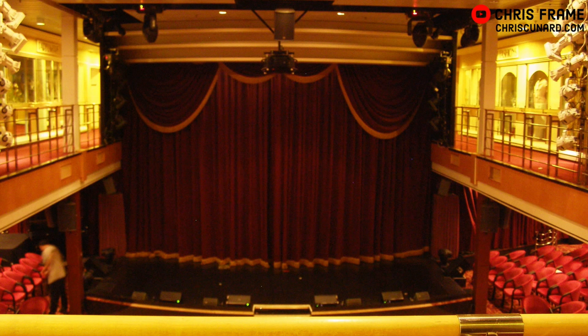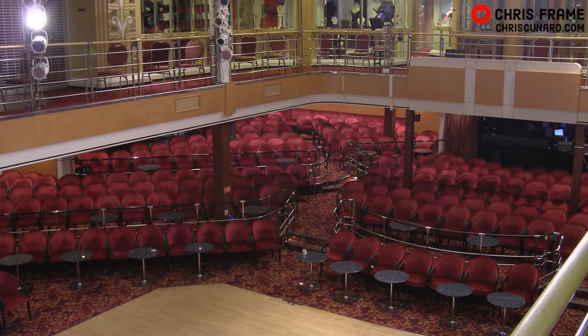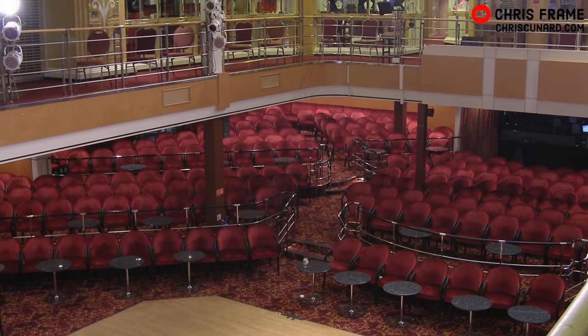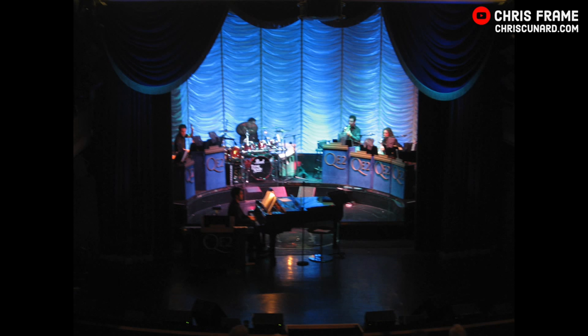QE2's Grand Lounge started its life as the Double Down Room — the original tourist-class main lounge — but as the ship became a single-class ship, it was open for everyone to enjoy. By modern-day standards it had a relatively small stage and the seating wasn't very well set out, with poles holding up the upper level that would block sight lines. This dated back to the ship's earlier career as a transatlantic liner, when this lounge was a place to dance and enjoy a drink with friends. The Grand Lounge did remain a focal point on board the ship, and to this day it still remains relatively untouched in Dubai.